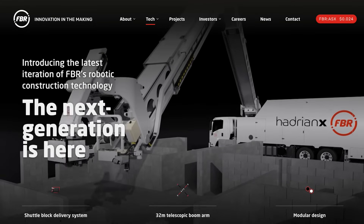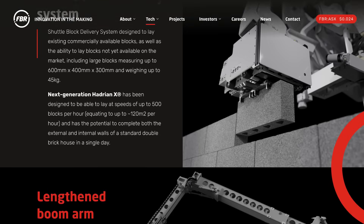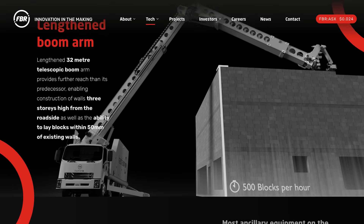This newest version can lay up to 500 bricks per hour, using blocks up to 45 kilograms in weight, and can construct walls up to three stories high from the roadside.